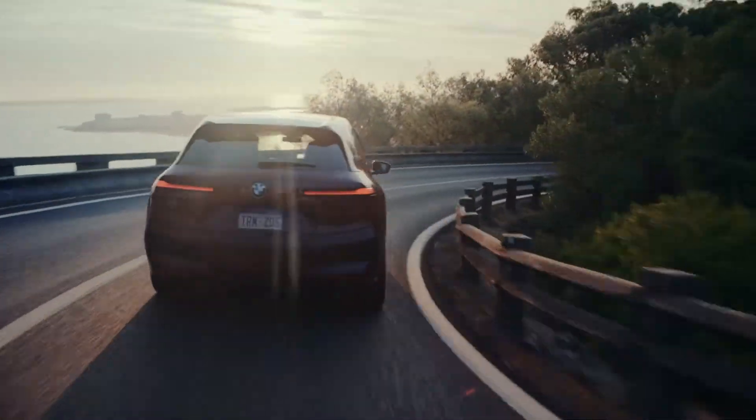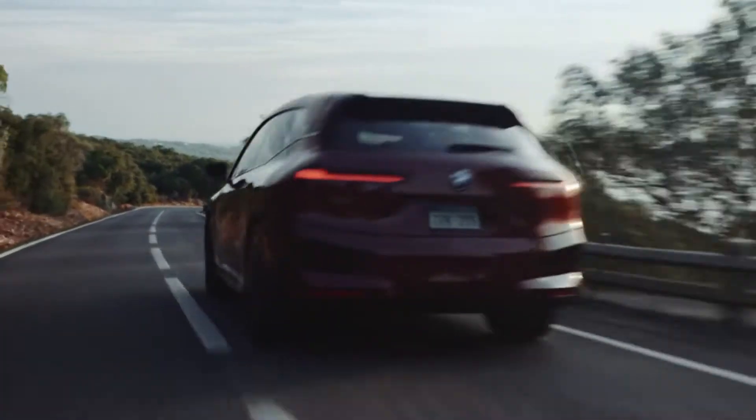Providing up to 324 miles on a single charge, you'll take on short commutes or road trips with complete confidence.